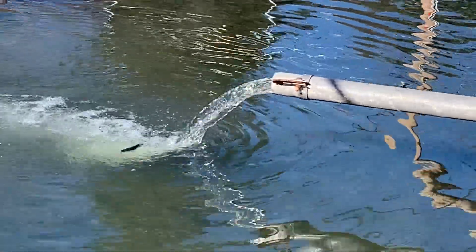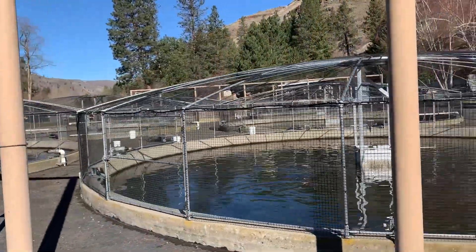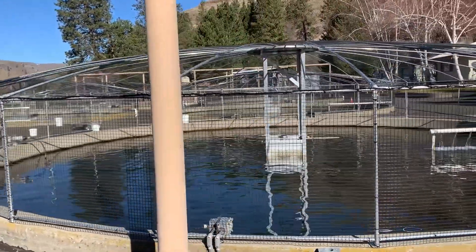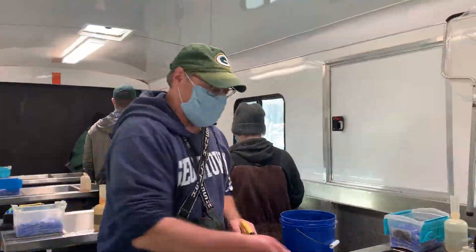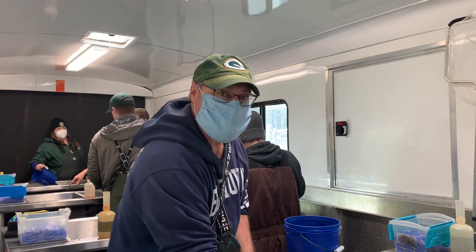These fish are to be released into the Toucanon in the spring with the hope that they will make their way to the ocean — normal Spring Chinook behavior — before returning to the river to spawn when they mature. Most of the time they'll come back as four-year-olds; that's the main age group that comes back.